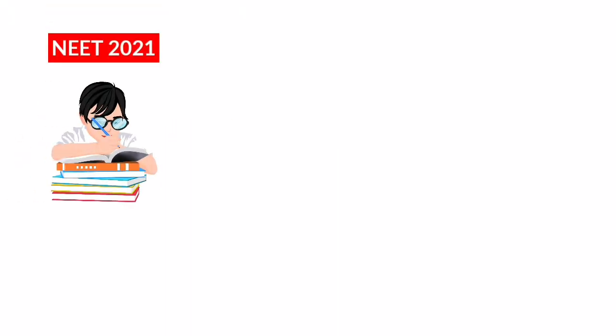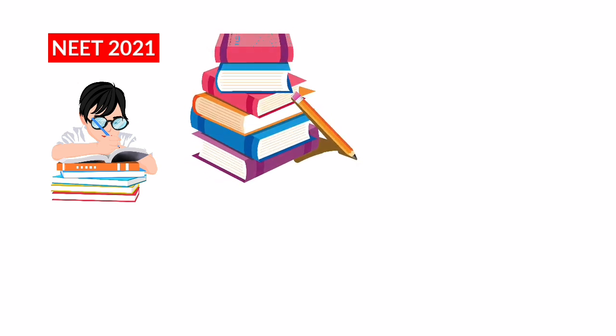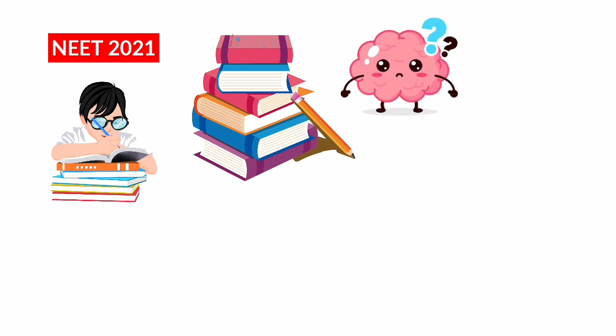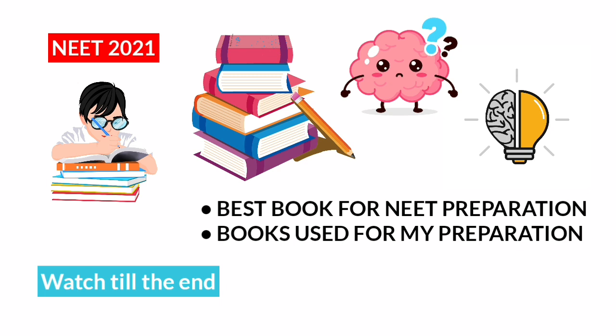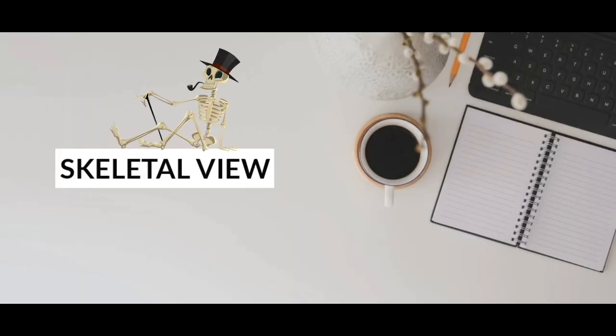Hello and welcome back to Needmaster. First, let's take a look at the best books for NEET preparation.